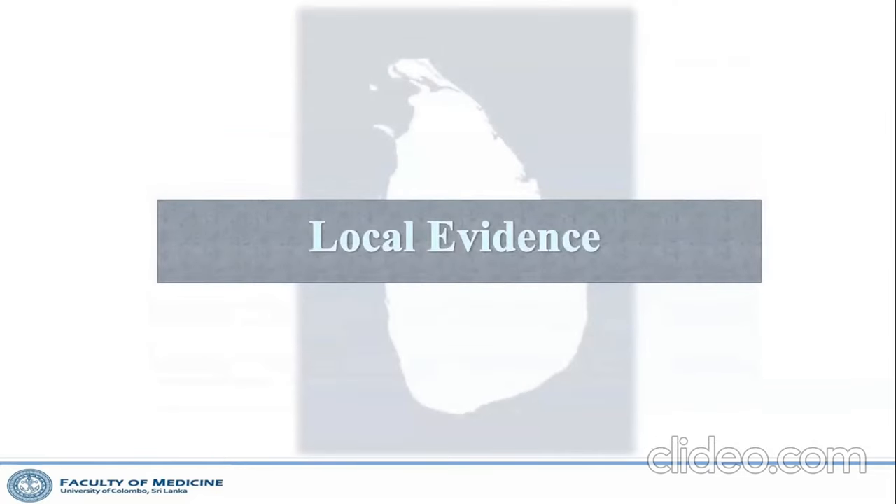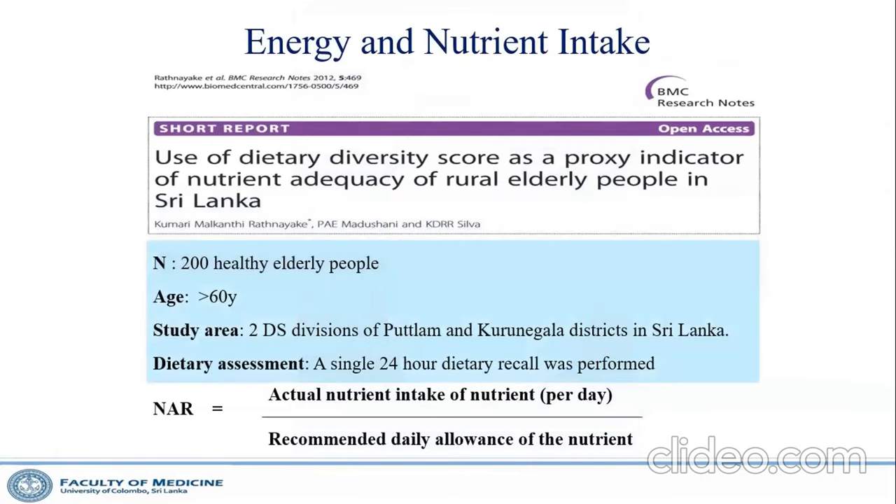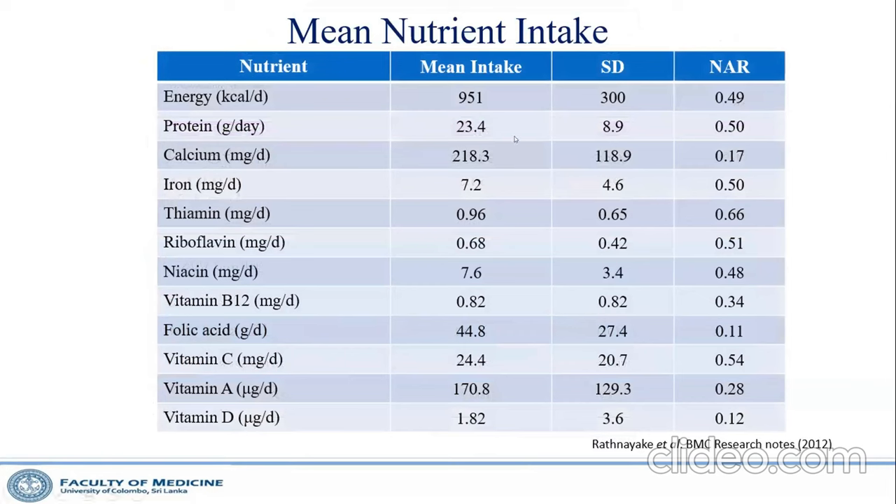I will share some local evidence about malnourished older people. A colleague from Wayamba University measured older people living in the rural Puttalam district — free-living people, like our grandparents. She found their mean calorie intake was less than 1000 kcal/day, mean protein intake less than 23 grams, and they were getting less than 50 percent of their vitamin and mineral requirements.